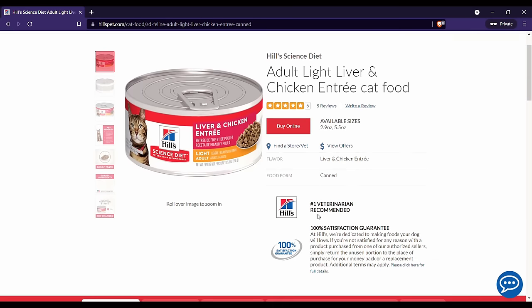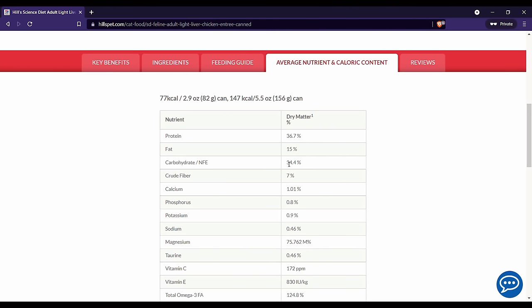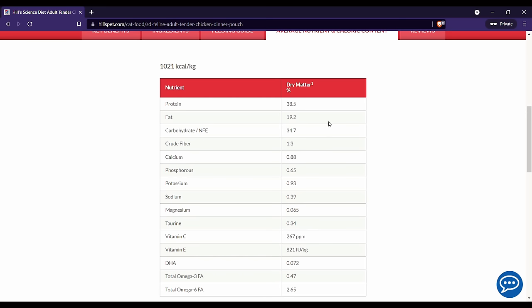This high carbohydrate content is common across the Science Diet lineup. Even their typical wet food is going to be around 35% carbohydrates on a dry matter basis, which is significantly higher than we would expect in a typical wet food and naturally higher than we would want in general. Overall, with a lot of potentially lower-value, less digestible plant and animal protein sources combined with that high carbohydrate content, I can't really say that Hills Science Diet seems to be nutritionally ideal.